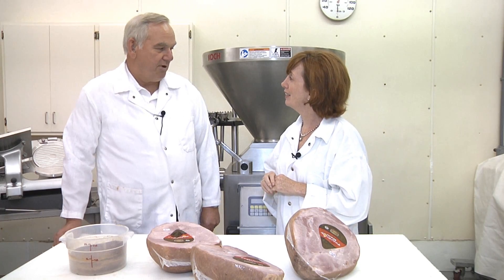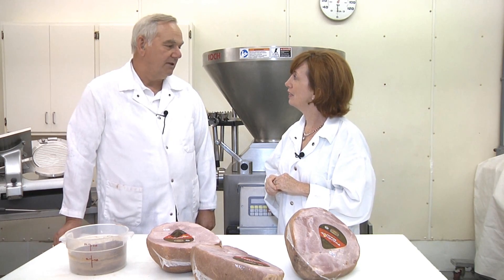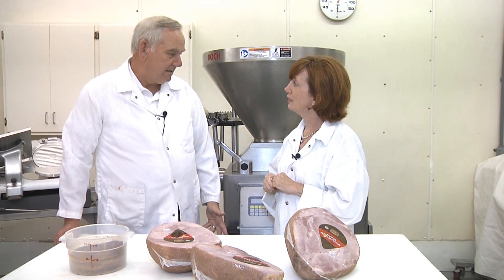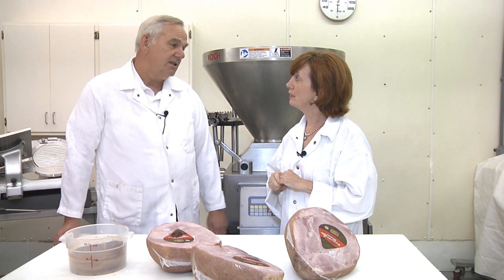So what's your bottom line message to consumers about products cured with celery powder versus those cured conventionally? They're essentially the same product. If you put them side by side, you will not be able to tell the difference in terms of color, flavor, or anything of that nature. The meat industry is developing processes to provide equivalent safety for those products. So they're essentially the same.